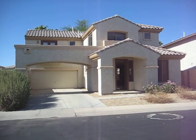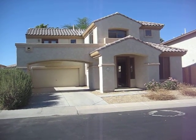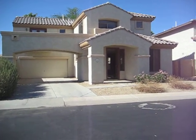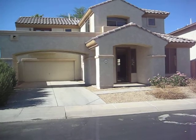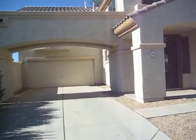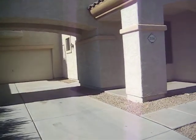This is 2156 South Compton in Mesa 85209 in Suncrest at Augusta Ranch. This is a three bedroom, two bath, 1,704 square foot house we picked up this week at a trustee sale for $112,001 — we got it $1 over opening bid.